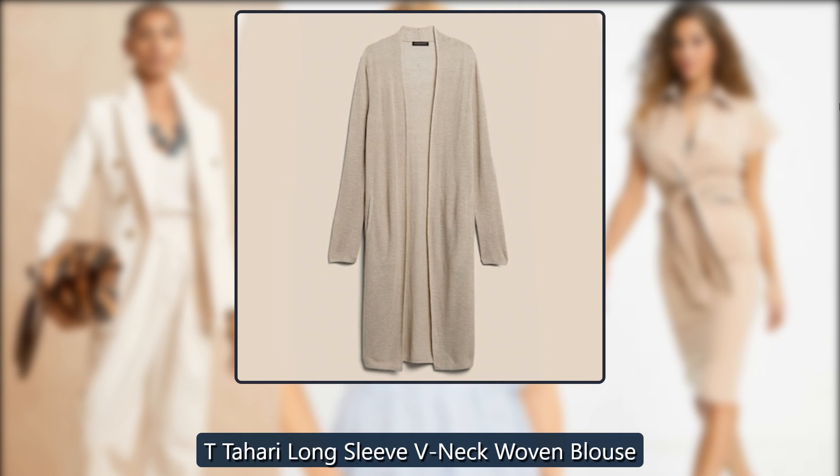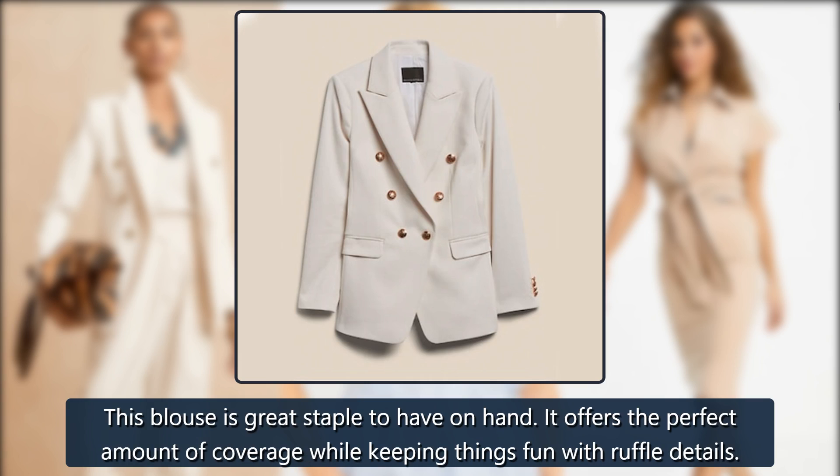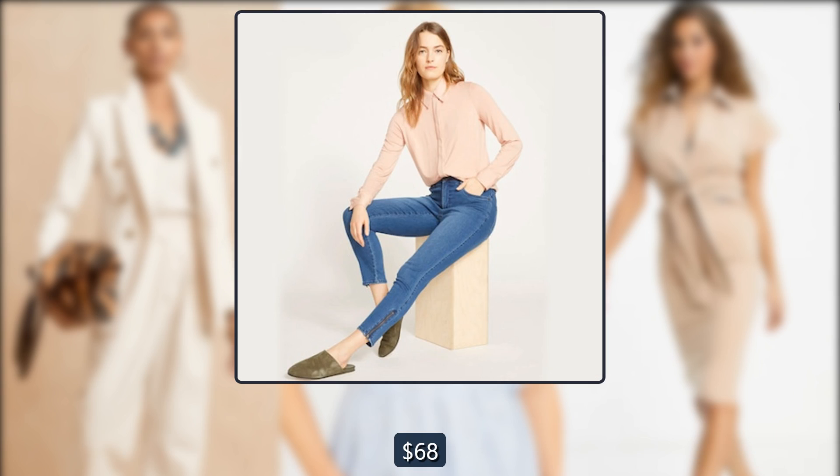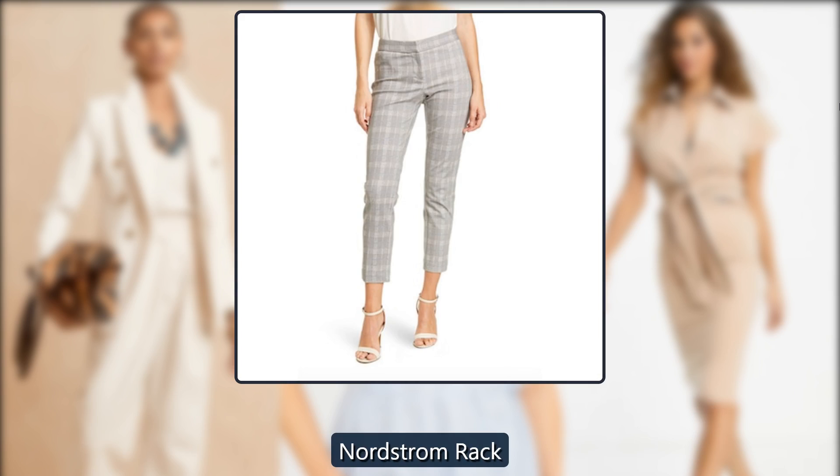T Tahari Long Sleeve V-neck Woven Blouse. This blouse is a great staple to have on hand. It offers the perfect amount of coverage while keeping things fun with ruffle details. Was $68, now $20 at Nordstrom Rack.